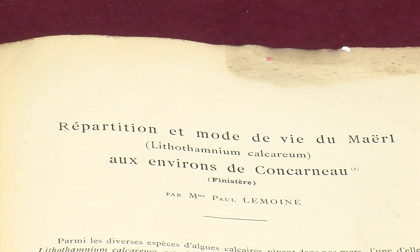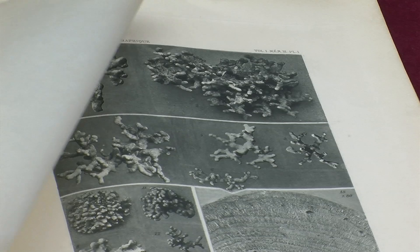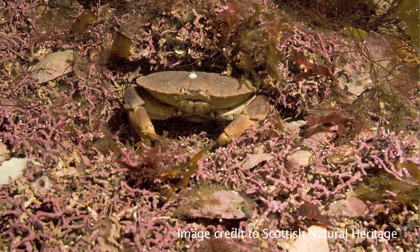The name maerl is a French word or a Breton word and it actually relates to the word pearl. It is made of calcium carbonate, the same material that pearls are made of.